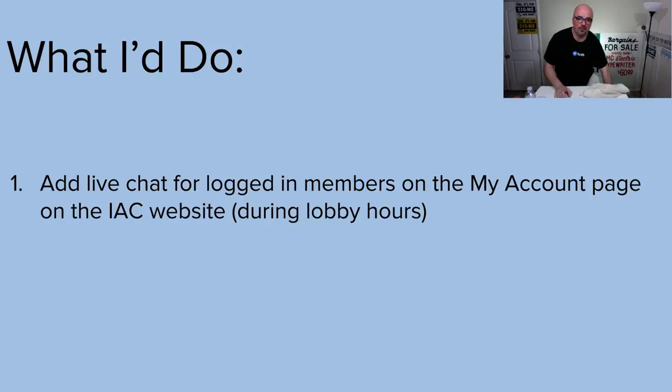What about current customers? I would add live chat for logged-in members through the My Account page on that website. Because we signed up with Liquid Web Managed WooCommerce Hosting, they'll be able to have everybody's account show up on the same page, but personalized based on their profile. When they create their profile and log in, they can buy stuff, do various things, and see all of that right there — on their phone, tablet, desktop, laptop, doesn't matter. I would do that live chat from the My Account page during lobby hours only.